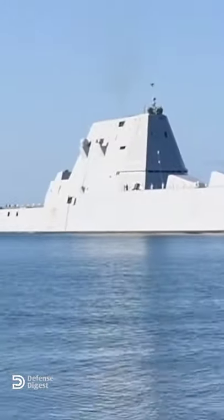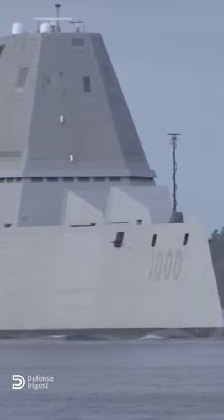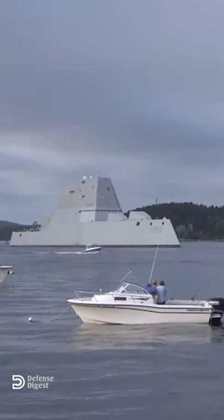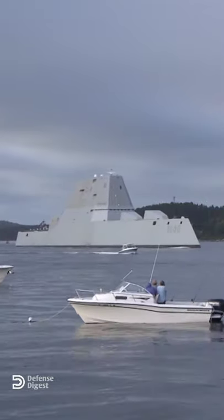This is the Zumwalt-class destroyer, America's next-generation combat ship. Despite being 40% larger than an Arleigh Burke-class destroyer, its knife-like bow and angular shape make it look like a small fishing boat on radar cross-section.